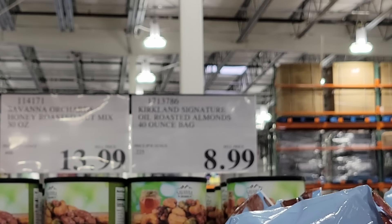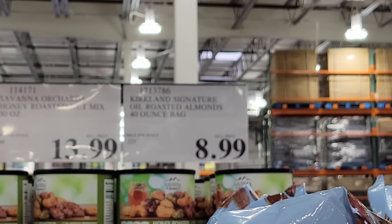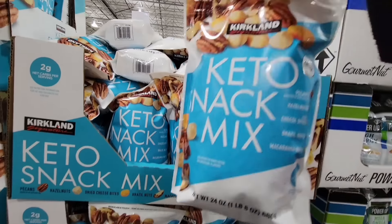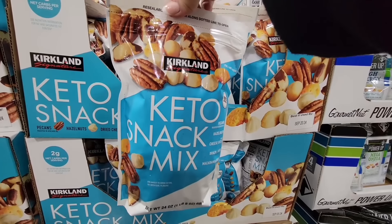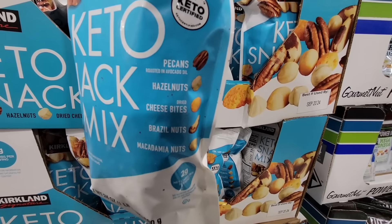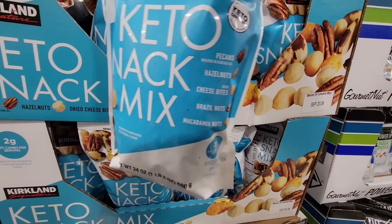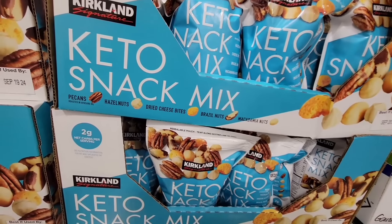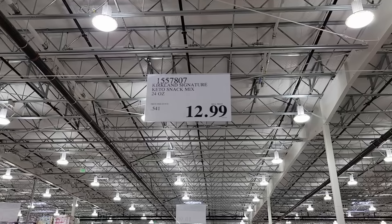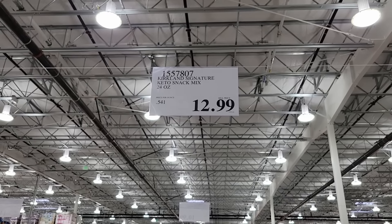The keto snack mix — this one sounds really good too because you have pecans, you have hazelnuts, and one of my other favorites, macadamia nuts. I know macadamia nuts can really get expensive, and this one is $12.99 for 24 ounces.